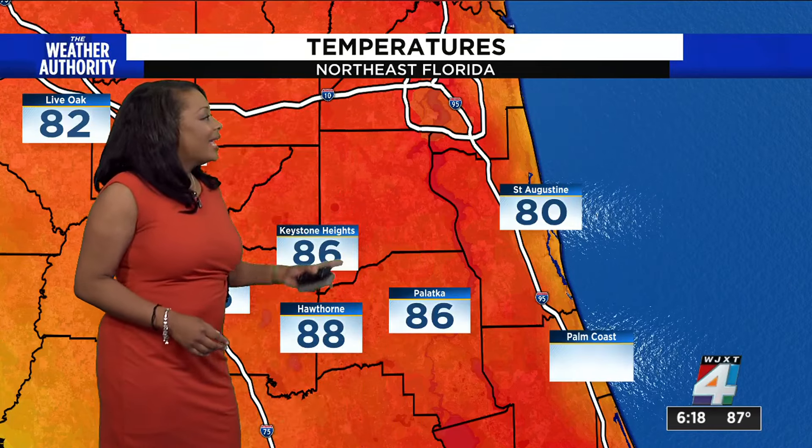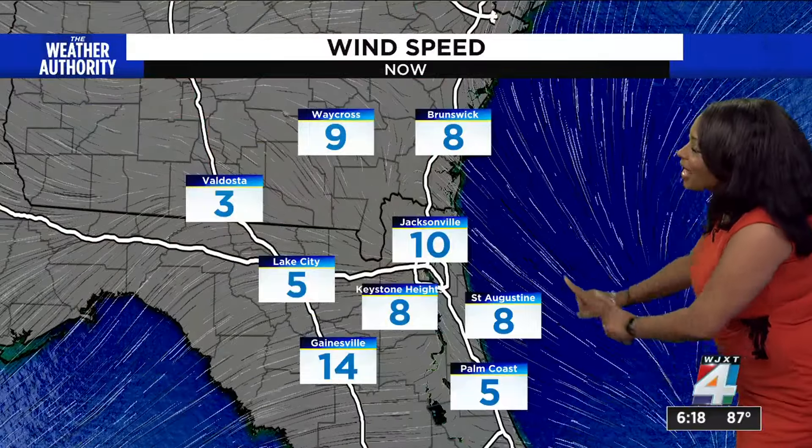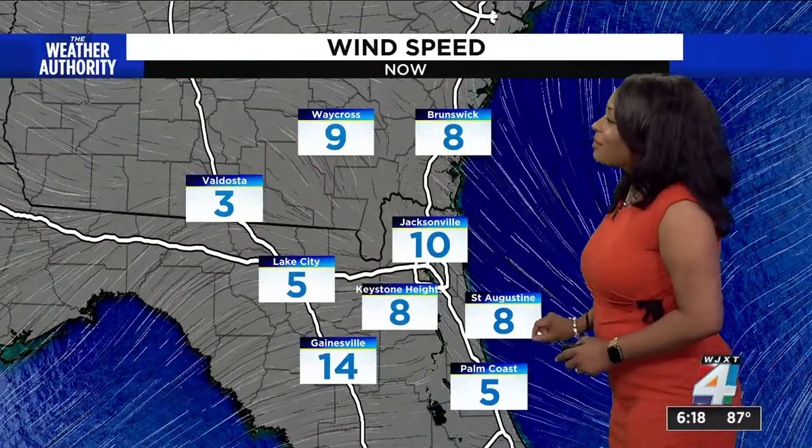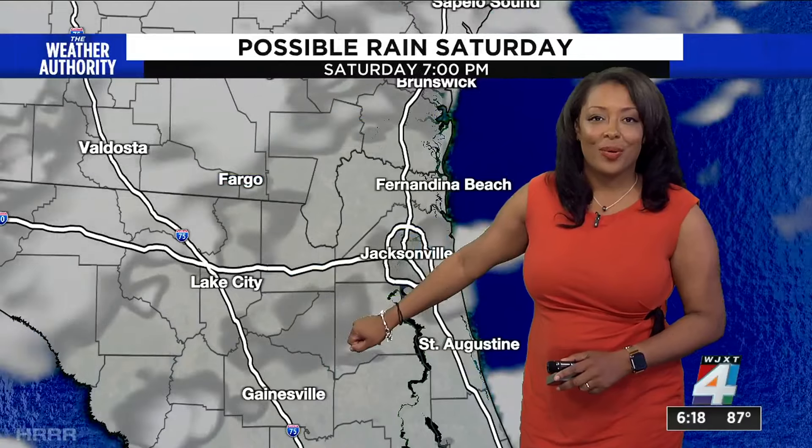You can see the temperatures are also very warm here for us. St. Augustine at 80, Keystone Heights and Palatka at 86, and then we have 88 degrees for Hawthorne, 86 for Lake City as well as Gainesville. Those winds again coming from the southeast in this area below 10 miles per hour along the coast, a little slower further inland, and then Gainesville getting the impact of wind coming from the Gulf at 14 miles per hour.